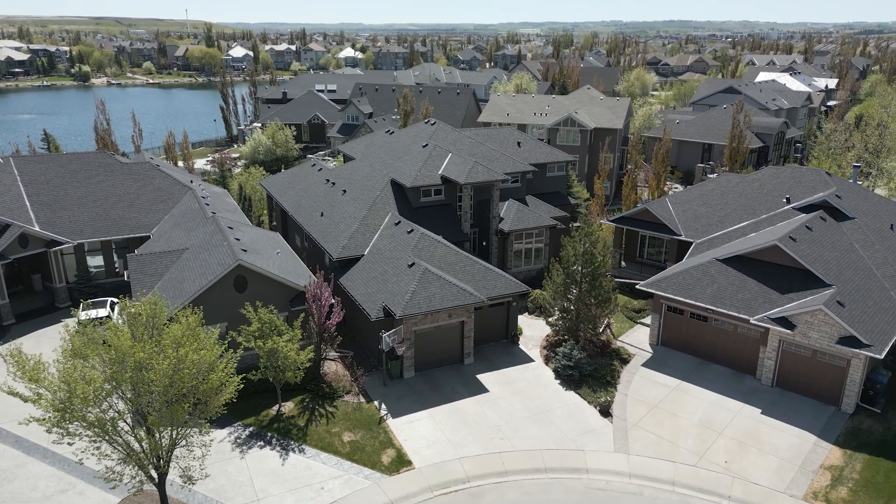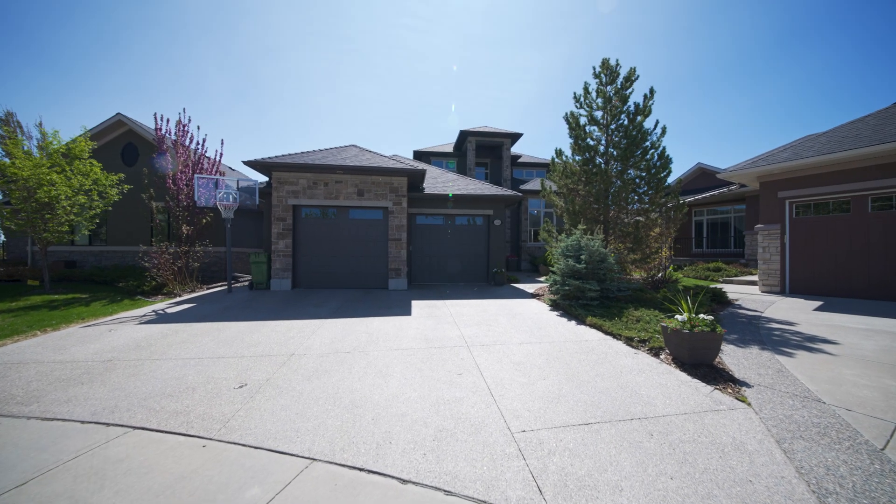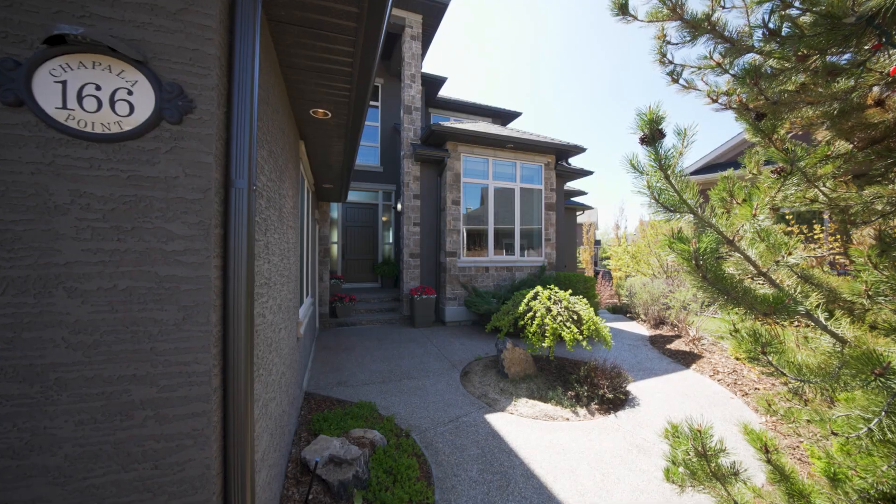This home offers over 6,000 square feet of luxury living with five bedrooms and six and a half bathrooms.